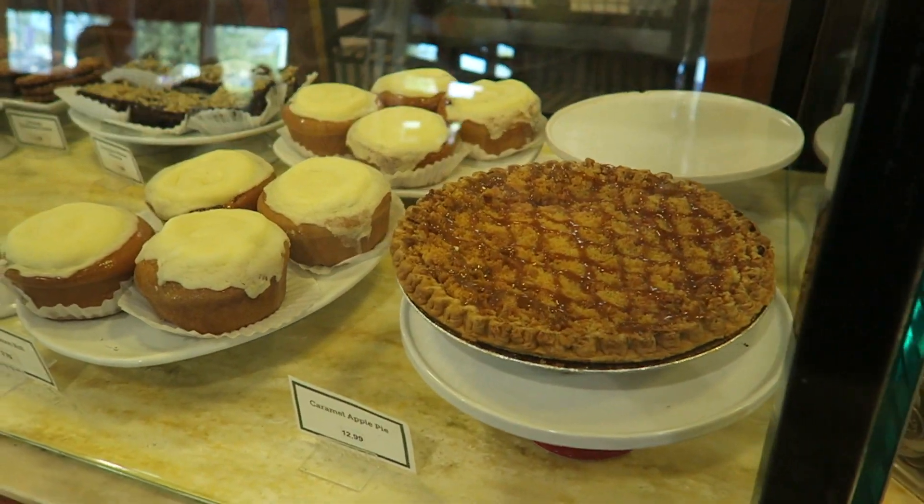So it is our first morning, our first day, and we are going to head into Perkins for breakfast. Wow, check out these pies.